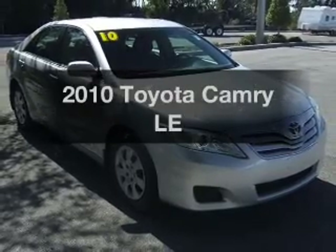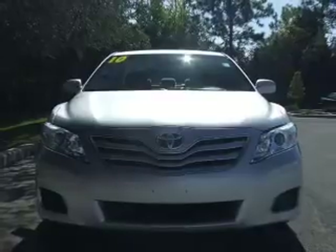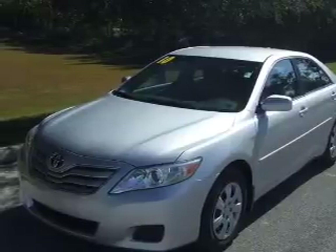Get noticed in this 2010 Toyota Camry. This is the set of wheels you've been looking for, with an efficient four-cylinder engine that responds smoothly to its six-speed automatic transmission. Premium wheels give a more luxurious look.